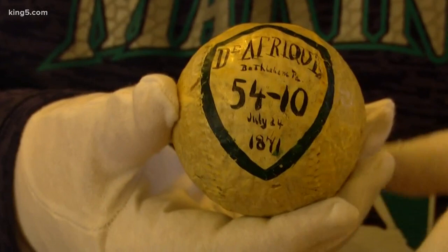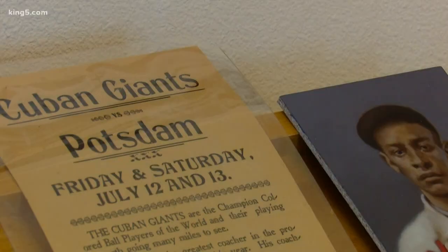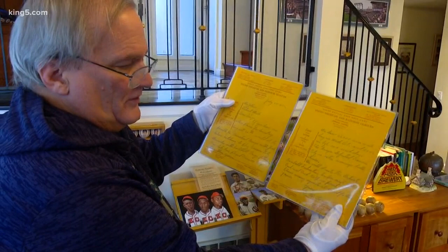This is a ball from 1871. Caldwell is a legend of sorts in the world of baseball history. So much so that in 2020, 100 of his artifacts will be featured at the Negro Baseball Museum in Kansas City for the league's centennial celebration.